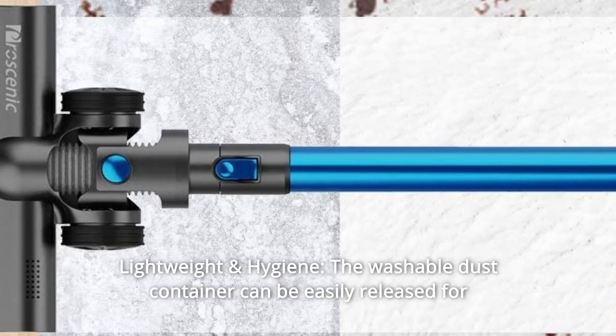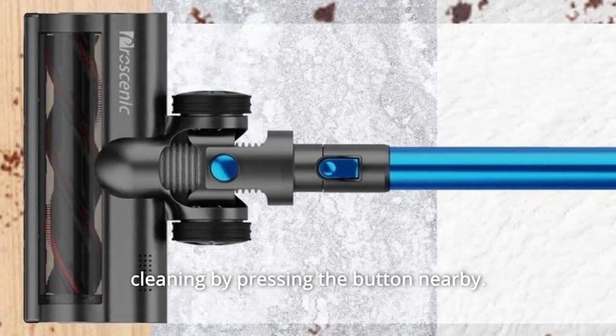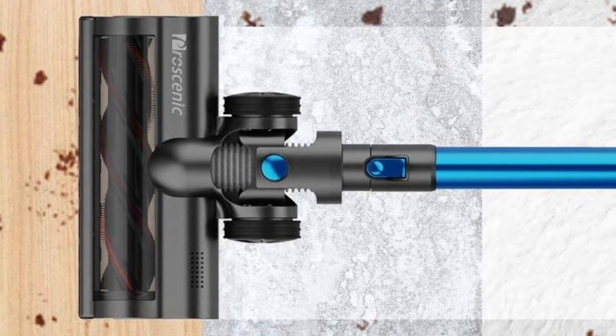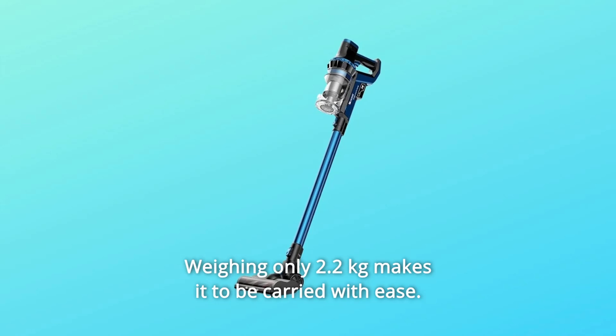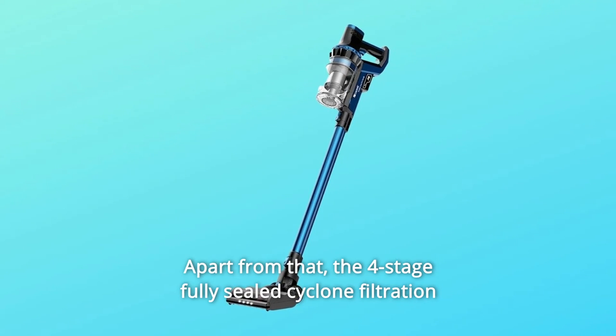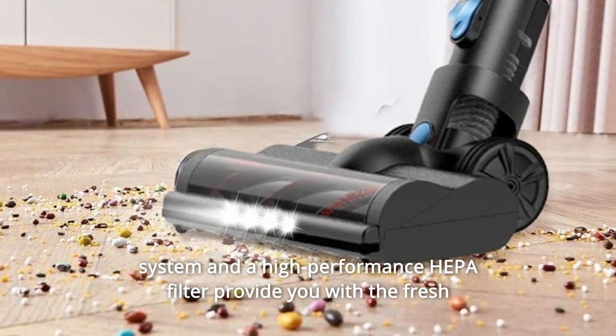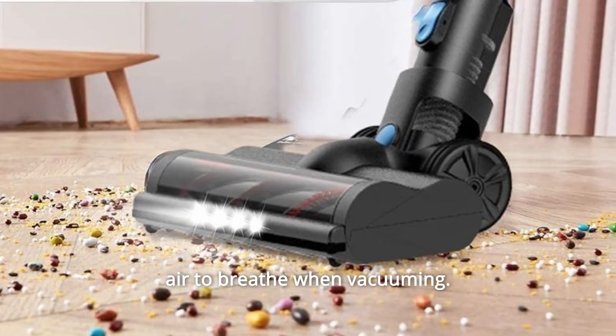Number 8: Lightweight and Hygiene. The washable dust container can be easily released for cleaning by pressing the button nearby. Weighing only 2.2 kilograms makes it easy to carry. The four-stage fully-sealed cyclone filtration system and a high-performance HEPA filter provide you with fresh air to breathe when vacuuming.